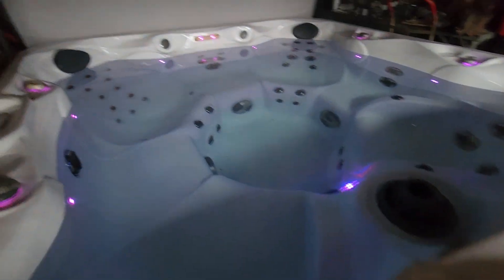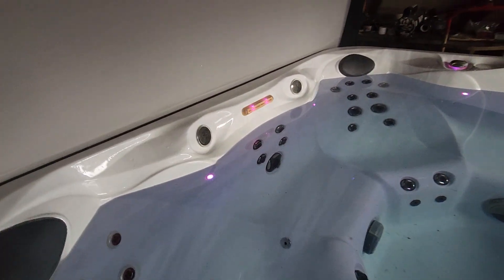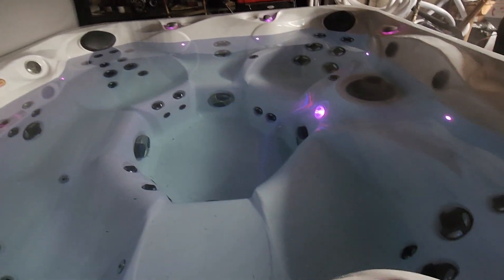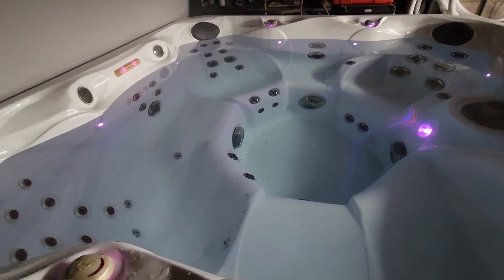LED lights are all throughout the tub, even on the exterior cabinet. LEDs are built into the handles, all the controls, and built into a waterfall. It's all stainless steel jets and it's loaded — there's another big LED light all throughout the tub.